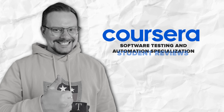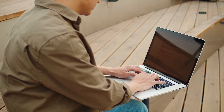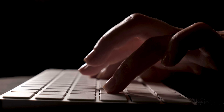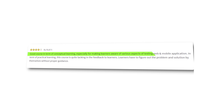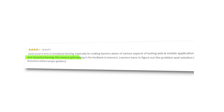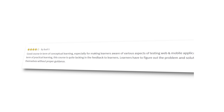Student Reviews. The majority of reviews for this course are pretty positive, but as with every course, there is praise and there are complaints. Most students note that the course series is well structured and complex concepts are well explained. Here is one review: 'Good course in terms of conceptual learning, especially for making learners aware of various aspects of testing web and mobile applications. In terms of practical learning, this course is quite lacking in feedback to learners — learners have to figure out the problem and solution by themselves without proper guidance.'